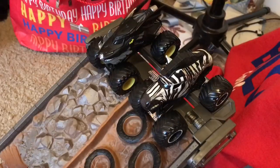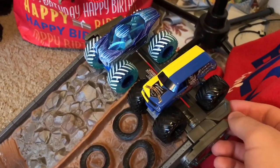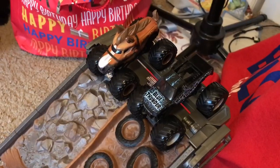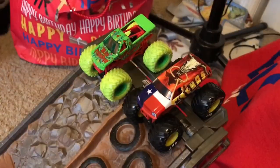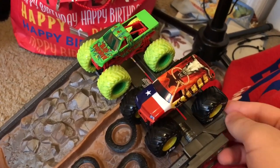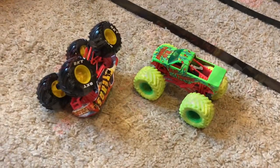Batman takes the win over Racing Stripes. Ice Alien Invasion takes the win over World Final 16 Bounty Hunter. Blue Thunder wins over Horsepower. And in the final race of round one, Texas takes the win over Zombie Blue Thunder.